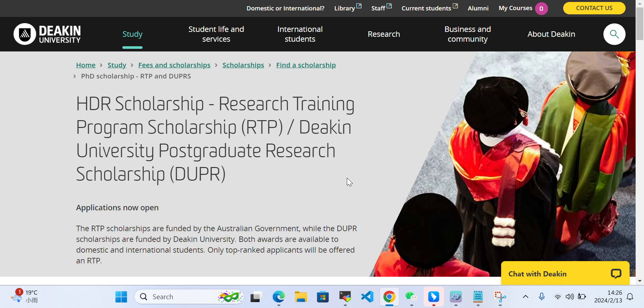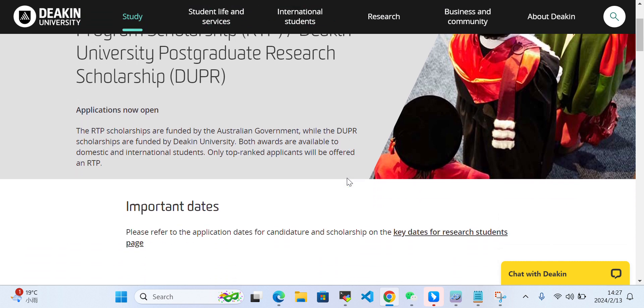Hello everyone. Today in this video I'll talk about scholarship opportunities at Deakin University, Australia. HDR — Higher Degree Research — scholarship is a Research Training Program scholarship. Deakin University postgraduate research scholarship applications are now open. RTP scholarships are funded by the Australian government, while DUP scholarships are funded by Deakin University. Both awards are available to domestic and international students.